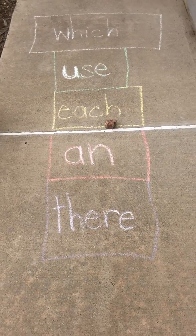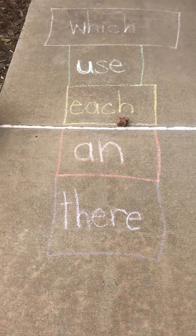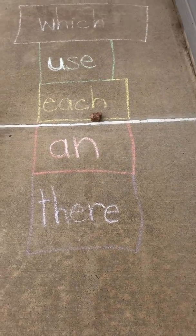Another sight word game which you can use each day to learn your sight words. Enjoy!